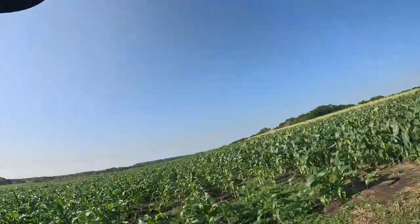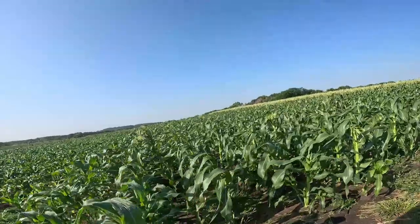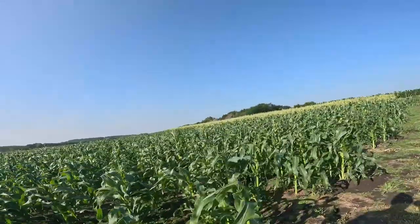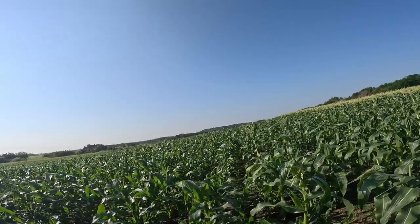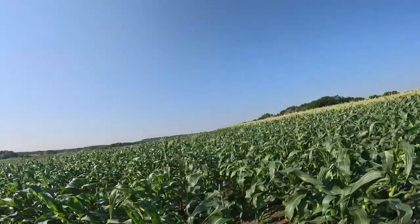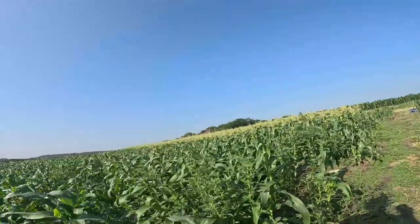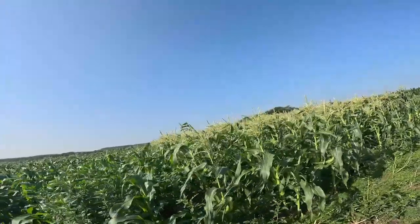My second planting of sweet corn is one to go to tassel — it's coming right in line. This particular batch had the tsunami, high winds, and hail when it was a young plant. It's still a good stand, but it did affect the growth of the plants. Then we get into our first planting of sweet corn.